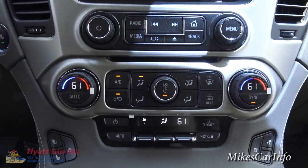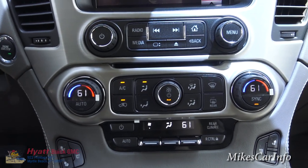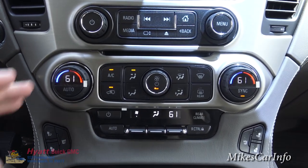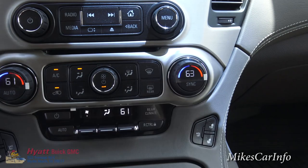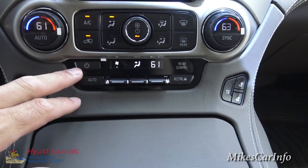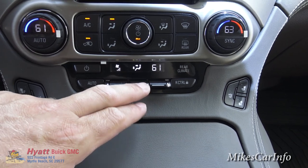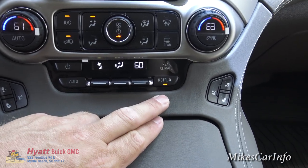That's handy if you have kids in the back and you don't want them messing with the climate control. You can set the temperature for everybody and everybody's happy. But if you've got picky people, you can adjust it individually just by turning this knob. The rear climate — you can turn it on and off, adjust the fan speed, where the air blows, and the actual temperature. You can also lock out the rear controls if you want.